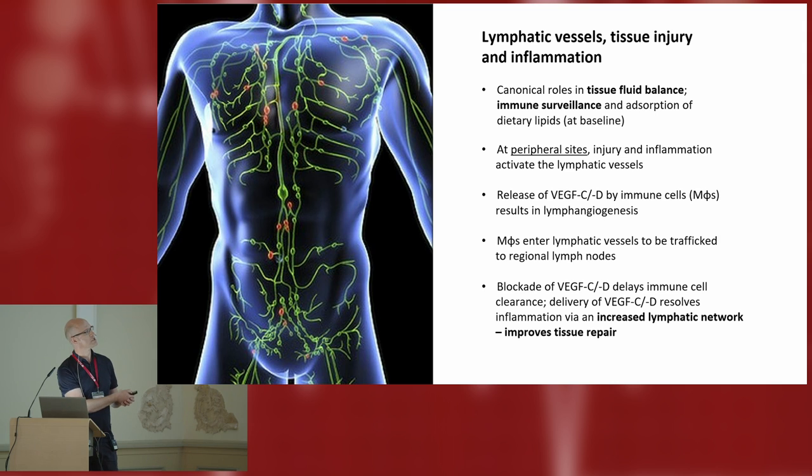We know that immune cells are trafficked into these lymphatic vessels, and this is a really important process of wound healing. If you block some of these factors, VEGF-C and D, this will delay immune clearance by decreasing the lymphatic network, whereas delivery of these factors will increase the network and overall improves tissue repair. This has all been very nicely characterized by Cary Alitelo and others in the context of skin and dermal wound healing, and we were interested in what this might look like in the heart.